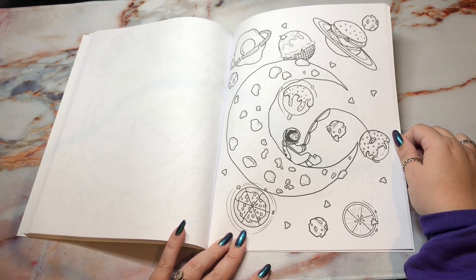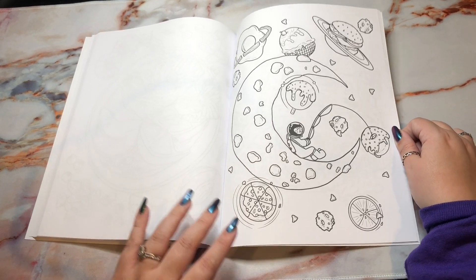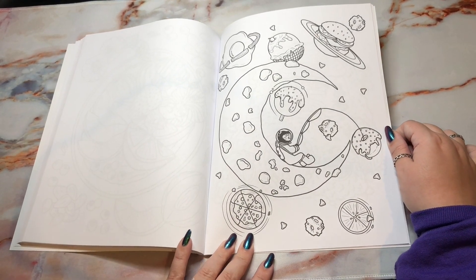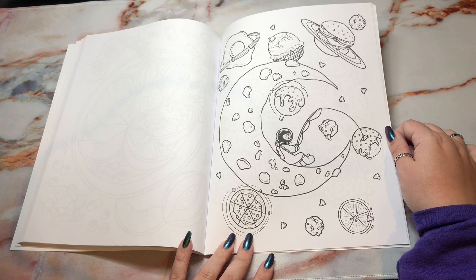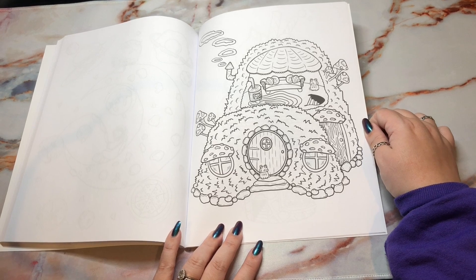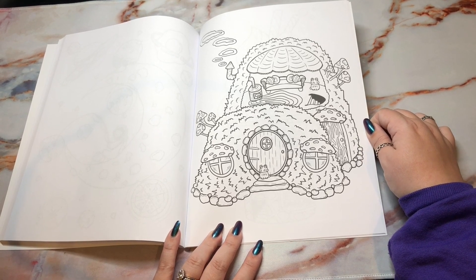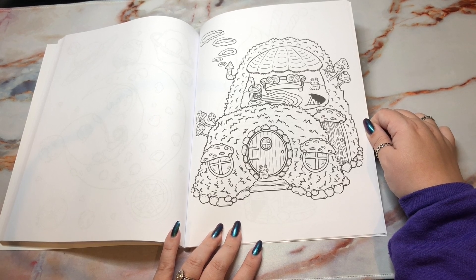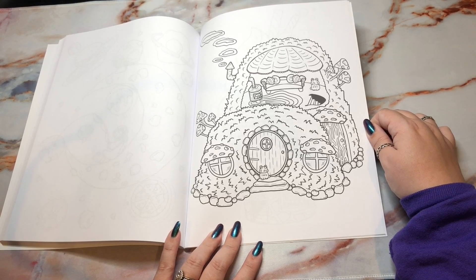More space stuff — we have a burger planet, an egg planet, a pizza planet. And the cat is fishing for some donuts, I guess. Then, what is this? Oh, it's a car but it's like covered in moss — that's what I see, might not be, but that's what it feels like to me. Very cute though.